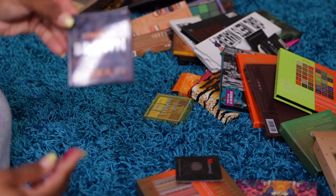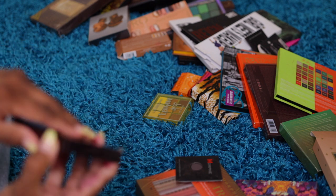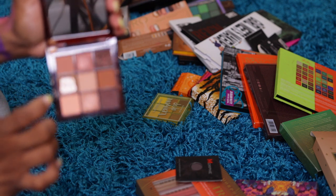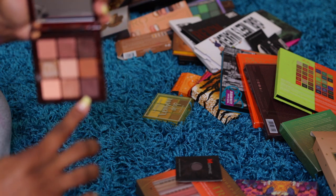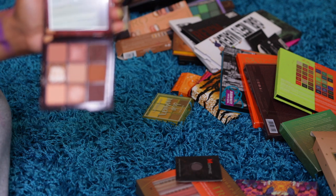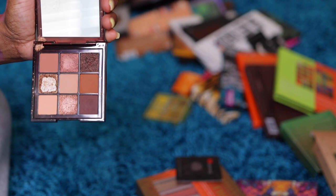The Chocolate Brown palette by Huda Beauty — oh, this one broke. I'll probably use that one; I need to mix those two and use it. I don't have a lot of stuff from Huda but the stuff I do have seems to work for me.